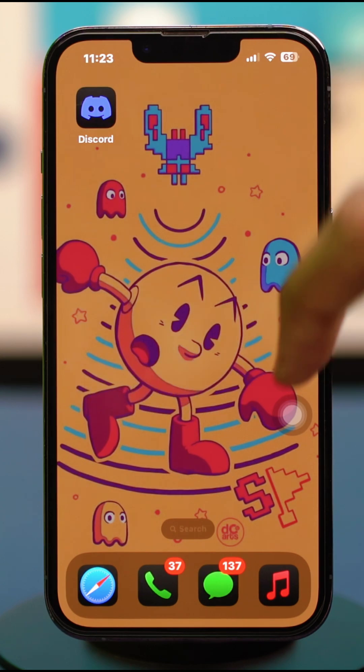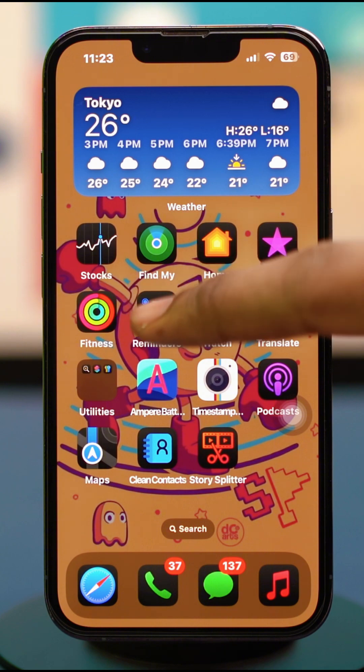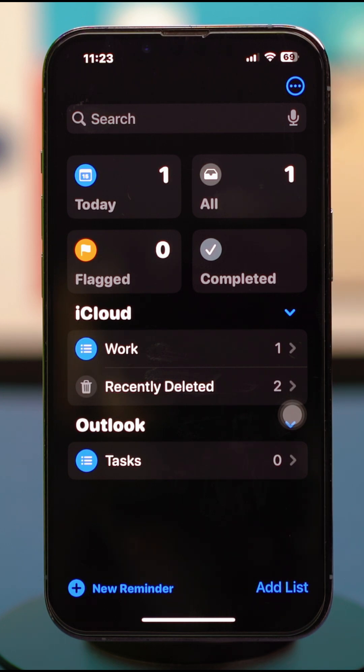Just open the Reminders app. Go ahead and find the Reminders app and open it. In the Reminders app, if you scroll down a bit, you'll find the Recently Deleted folder. This folder shows up once you delete any of your reminders.